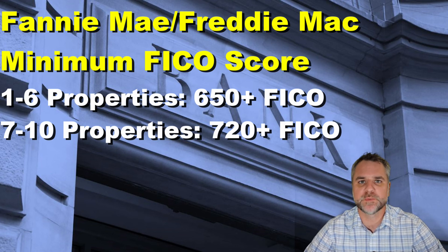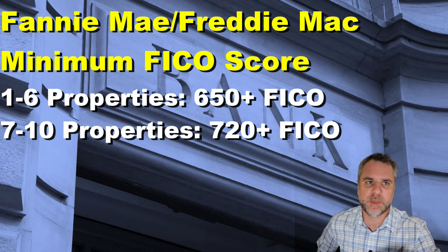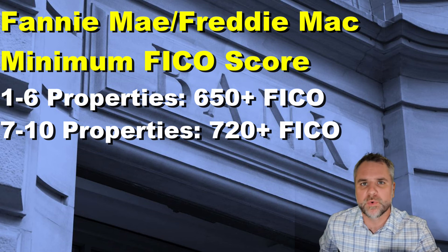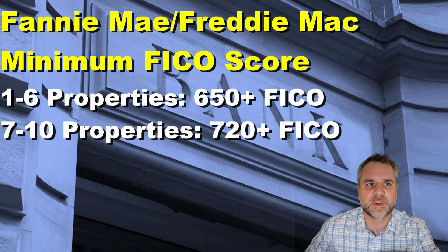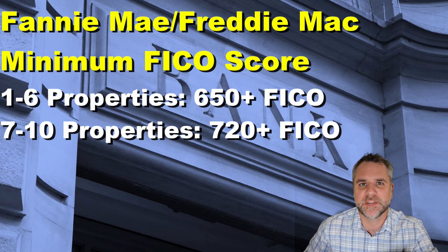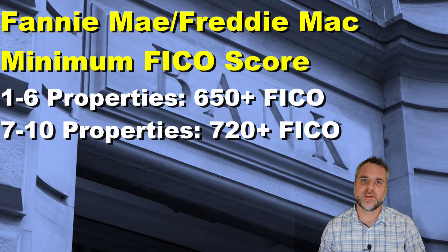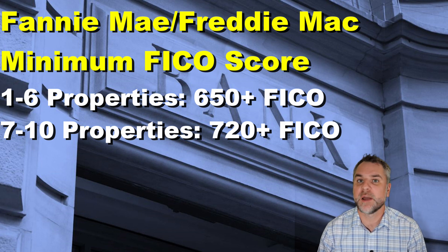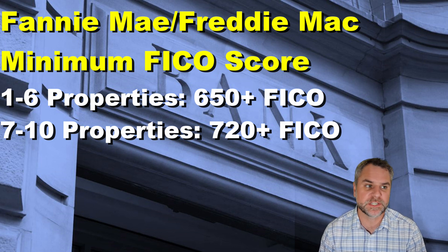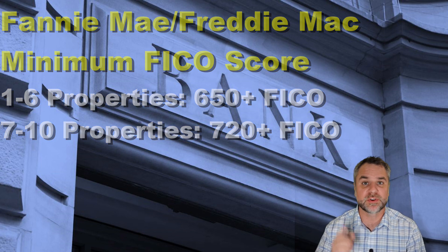Finally, let's talk about minimum FICO requirements. This probably isn't an issue for most people looking to buy investment real estate, but you may be surprised at how low the minimums can be. For one to six properties, both Fannie Mae and Freddie Mac require at least a 650 FICO score, with 720 or above recommended. For seven to ten properties, the minimum FICO score is 720, but most lenders will really want you in the high 700s. If you have questions on cash reserve requirements, drop them in the comments below and please subscribe for more videos in this series.